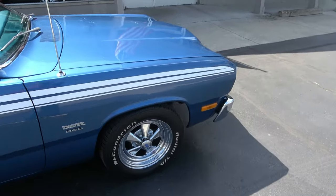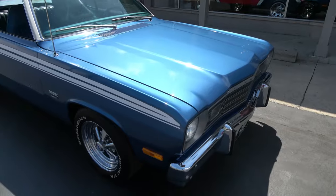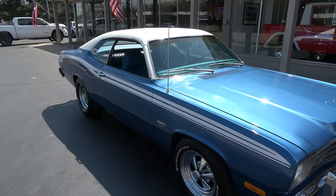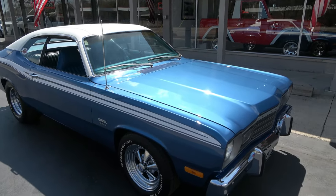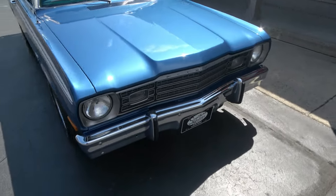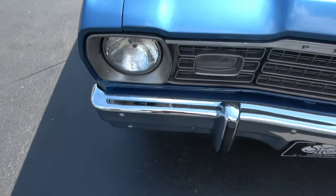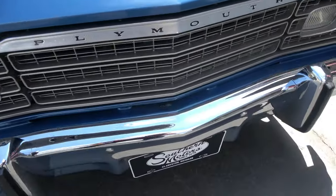It is a matching numbers 360 cubic inch engine with a 727 automatic. The car only had about 42,000 original miles on it when he started. It's showing about 6,000 miles on the odometer now since the car has been restored. But it's a neat car — runs and drives good. I haven't put a ton of miles on it but it hits the road good.